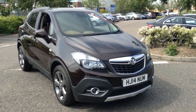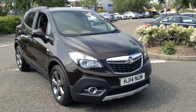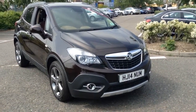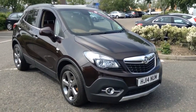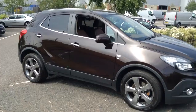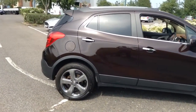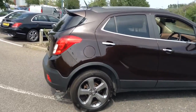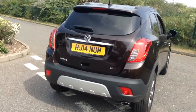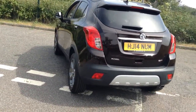Welcome to Tony Le Boy Vauxhall. This is our 2014 diesel SE Mocha, finished in Deep Espresso with 18-inch alloy wheels. It also has front and rear parking sensors.